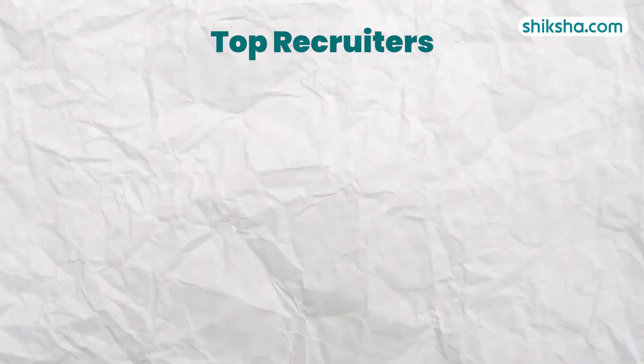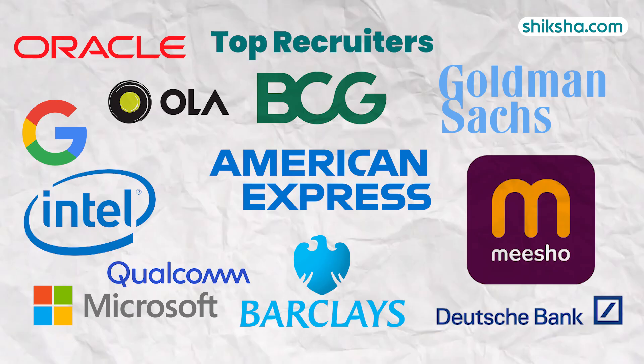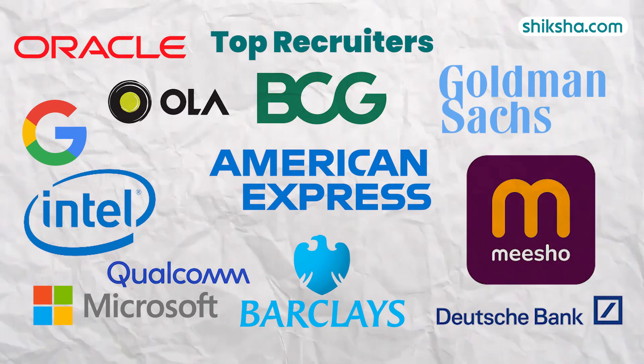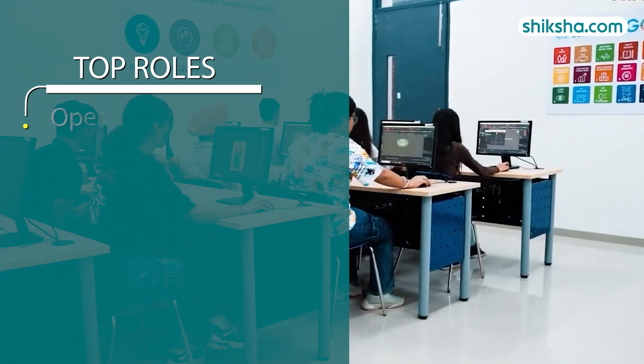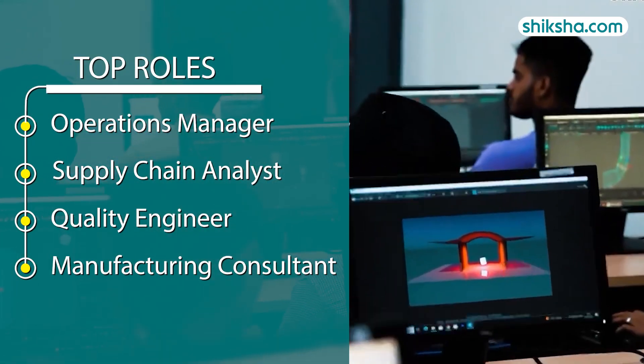Notable recruiters included American Express, Barclays, BCG, Dolce India, Goldman Sachs, Google, Intel India, Meesho, Microsoft, Ola, Oracle, and Qualcomm. The top roles offered were of operations manager, supply chain analyst, quality engineer, and manufacturing consultant.